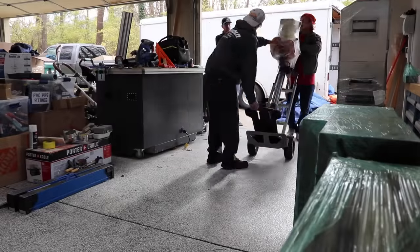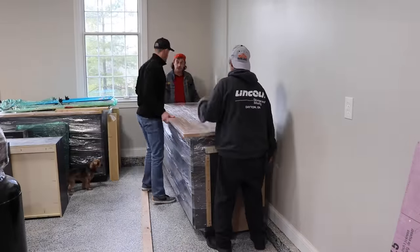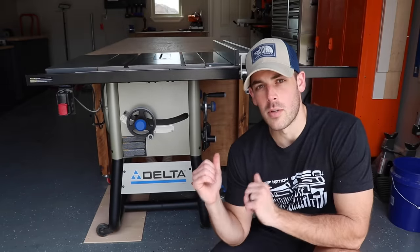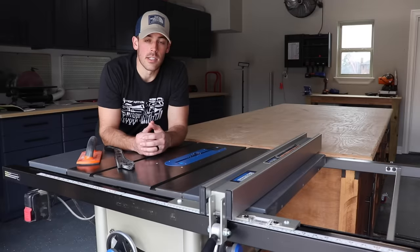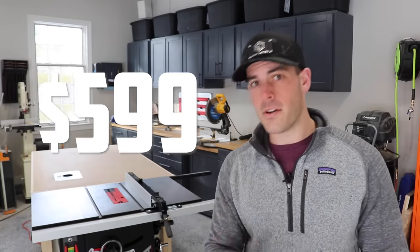For those of you who've been following my story, you know that I recently just moved my shop from Texas to Ohio, and in that move I became table sawless. The story actually starts back then when I had my Delta 36-725 contractor saw, which I loved, and it pretty much built everything in my shop. At a price point of just $599, I'd say that's a pretty tough value to beat.